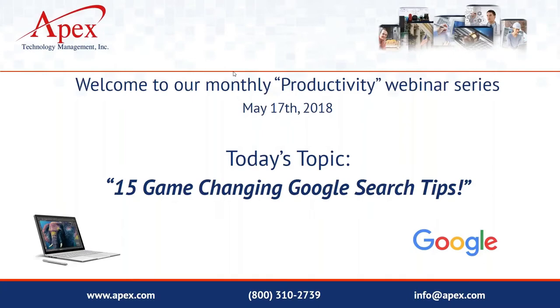I want to remind everybody we are recording this webinar, so it's probably best that you're not typing along trying each tip out as we go. Just watch what I'm doing, and once we post the recording in the next few days, you'll be able to watch each one again and try it out. We'll send out that link, and all recordings are on our YouTube page.